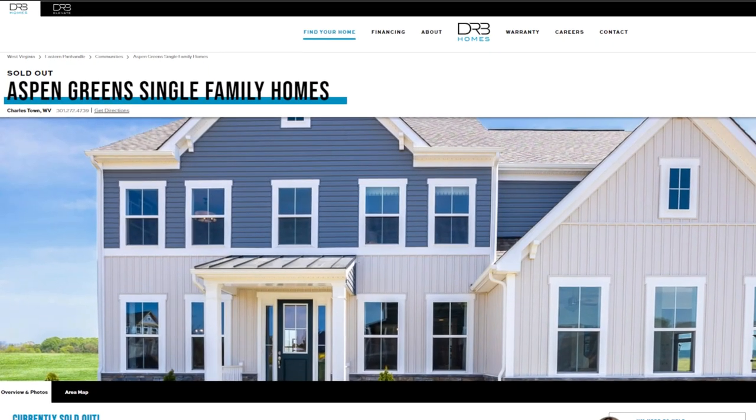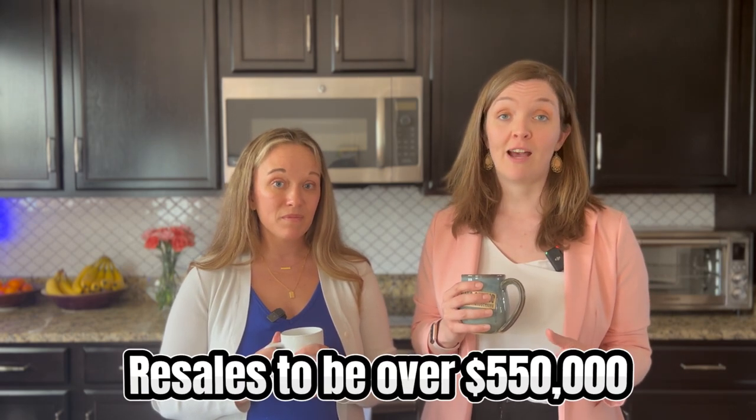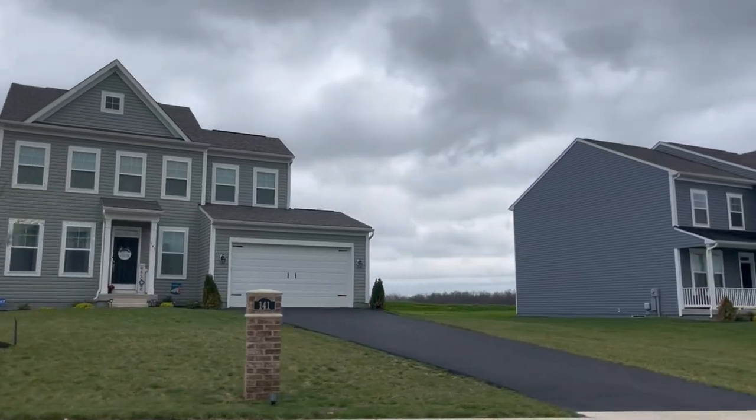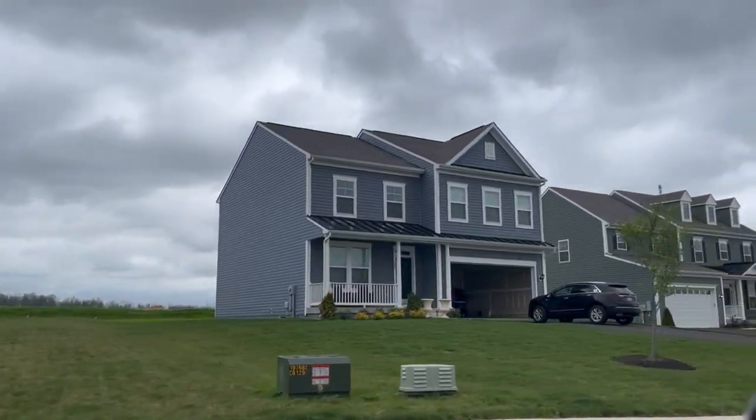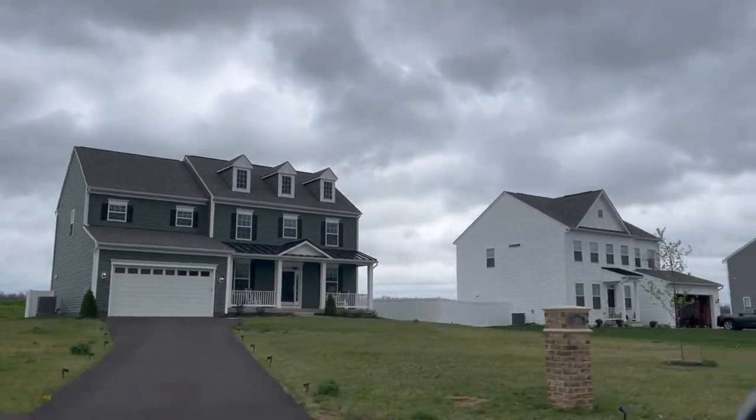This fairly new construction community made up of single-family homes built by DRB is now sold out, so you'll need to keep an eye on resales if you want to get into this community. From the very limited resales over the past year, they were going for over $550,000. You will enjoy large lots here — a third of an acre up to almost half an acre — and the earth tones chosen for the home colors are very serene.